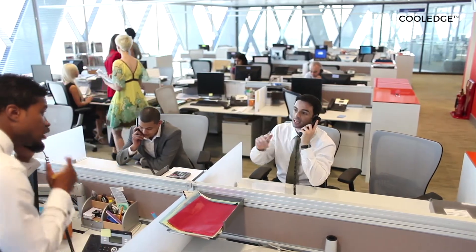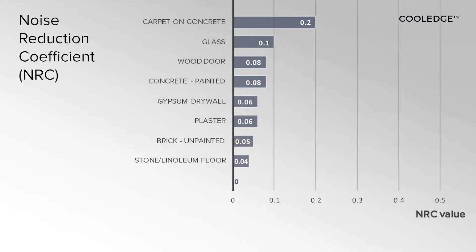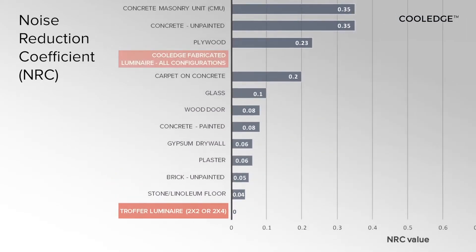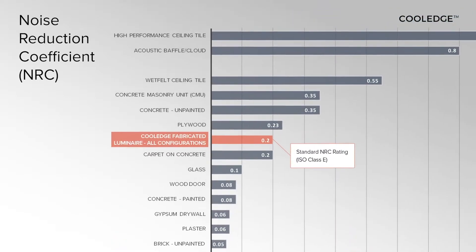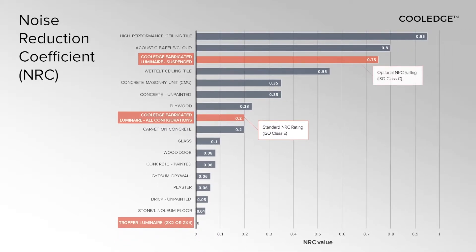Open concept spaces have introduced a nightmare of noise to our lives. While traditional luminaires do not absorb sound, all Cool Edge luminous ceiling products have sound absorption properties superior to most materials used as finishes. And for open spaces with stone or tile floors, suspended models can replace the acoustic baffles or clouds typically used and provide high quality illumination.